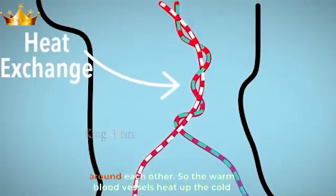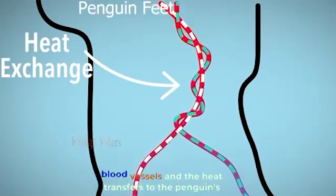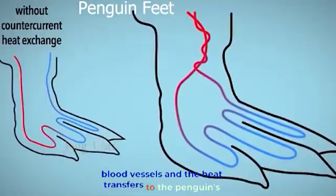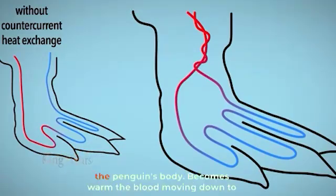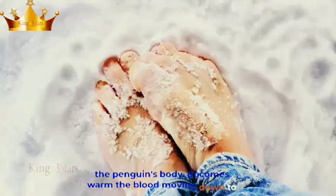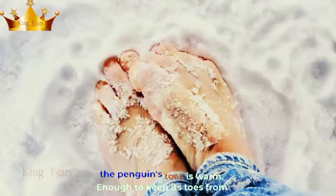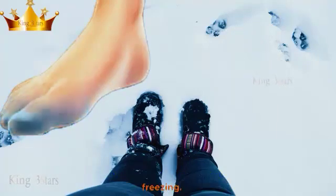These vessels weave around each other, so the warm blood vessels heat up the cold blood vessels, and the heat transfers to the penguin's feet. This adaptation causes the cold blood moving up into the penguin's body to become warm, and the blood moving down to the penguin's toes is warm enough to keep its toes from freezing.